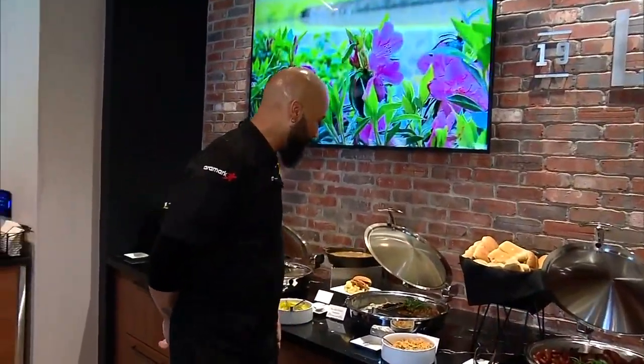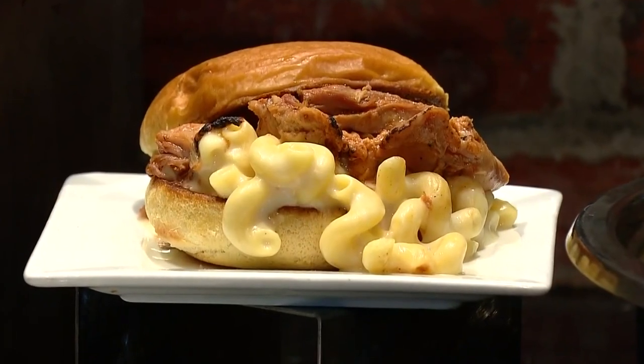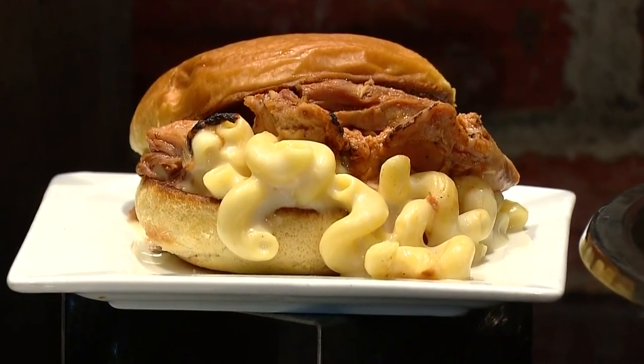We are here with the executive chef of the Rockies, Chef Anthony Bradley. We've got some great new things to talk about this season. Let's start out with this one right here — we have a barbecue chicken mac and cheese sandwich. Basically your home-time favorites put together on a bread. Everybody's going to love it. Come down to the ballpark, you'll enjoy it.